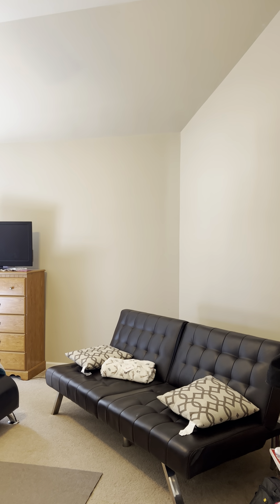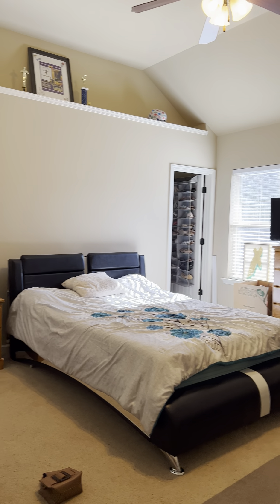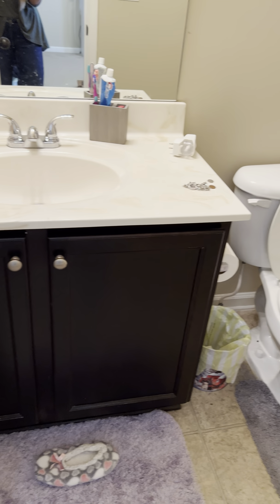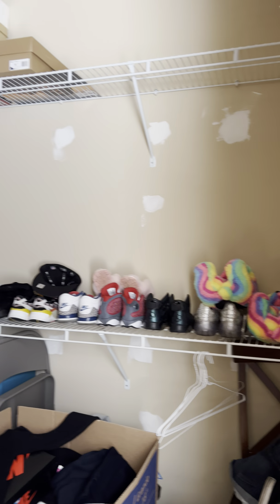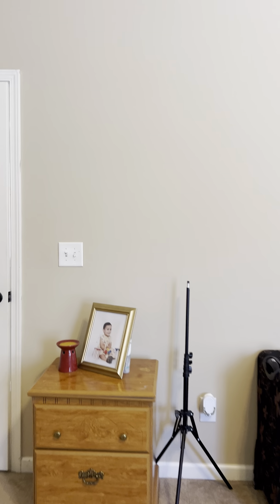Bedroom number three is a much larger bedroom than bedrooms two and one. This one does have its own bathroom with a shower and tub combo and a single sink vanity. It has a walk-in closet and overlooks the backyard.